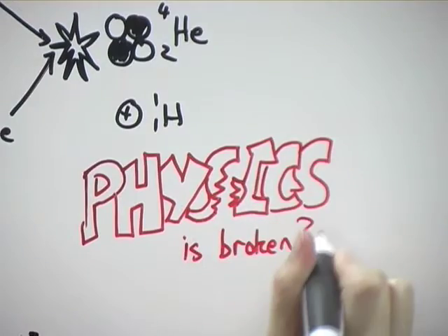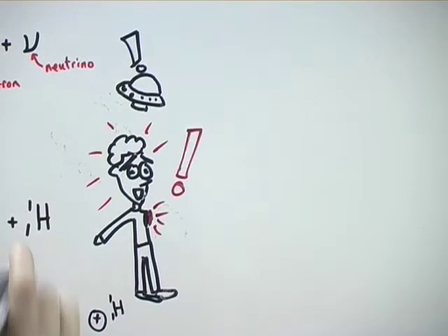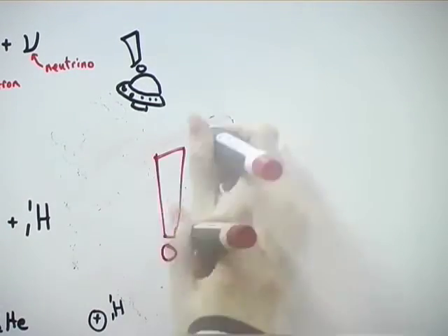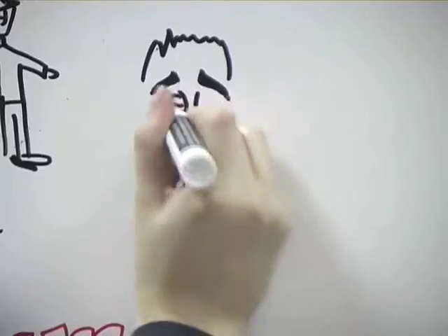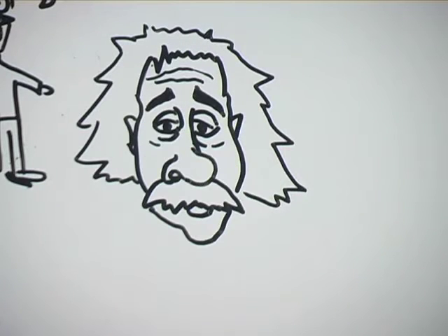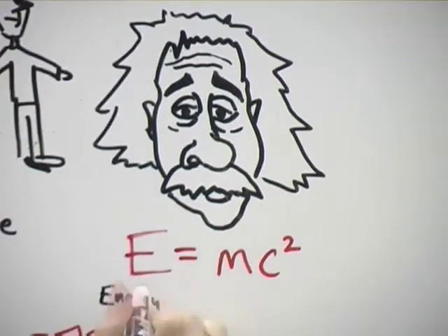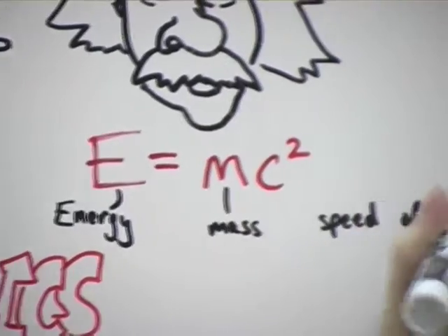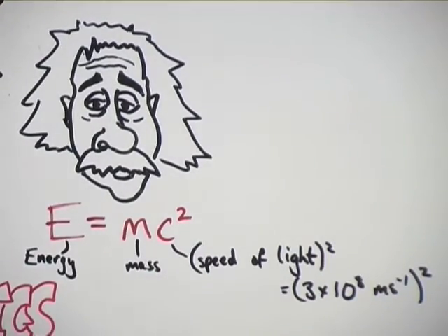Mass can't just start disappearing around the universe — we'd get into all sorts of trouble. One day your whole left arm might suddenly disappear, or maybe you'd just suddenly not exist. As we know, this isn't the case, so the lost mass must be explained. A certain scientist called Albert Einstein managed to do this. He introduced probably the most famous equation of all time: E equals MC squared. E stands for energy, M is for mass, and C is the speed of light. This equation tells us that the difference in mass between the four protons and the end helium nucleus is converted into energy and released.